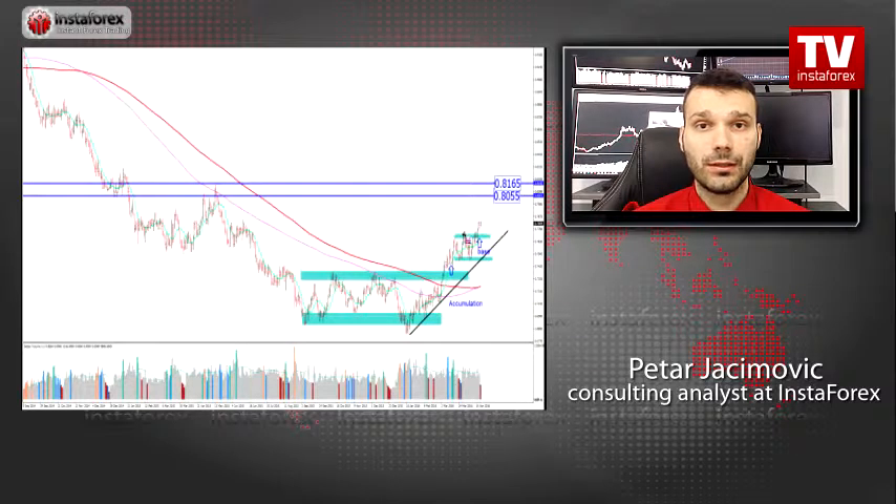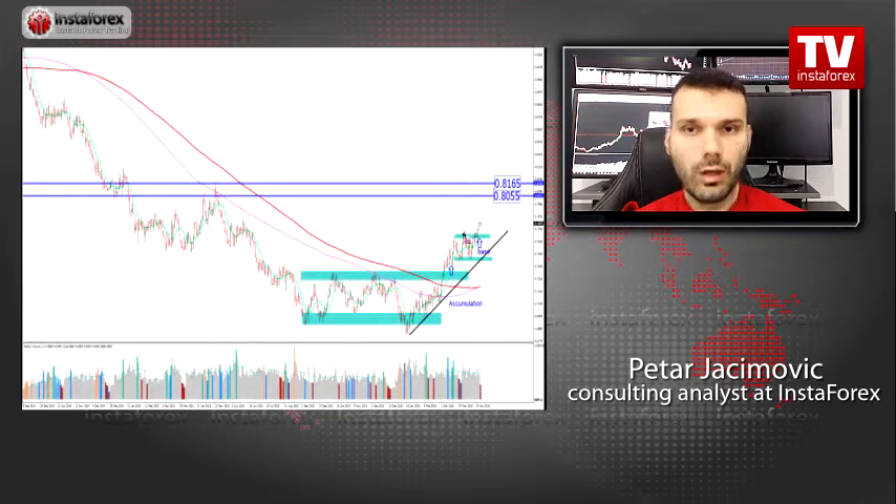Watch for buying opportunities on the dips — selling looks very risky. The first take profit level is set around 0.8050 and the second take profit level is set around 0.8600, because this area near 0.8050 has a big swing high in the background which will probably act like strong resistance at this stage. Watch for buying opportunities on the dips.